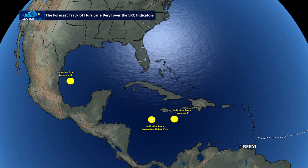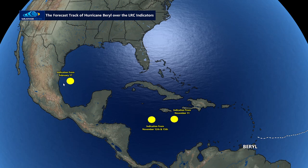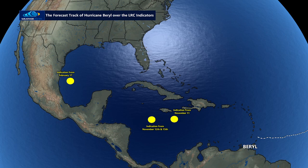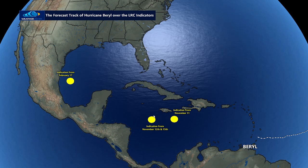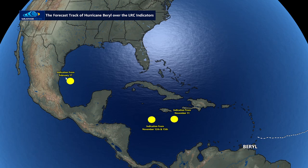That indicator moved through November 12th and the 15th, and because it didn't show up again it suggests the storm would weaken. However, we also had an indication in the cycling pattern on February 17th. Remember, the weather pattern cycles regularly — we have cracked the code on order and chaos in the upper levels of the atmosphere. This year's pattern has been cycling every six to seven weeks. So when you see a disturbance in November and add six to seven weeks multiplied by six cycles, you come out at July 1st — right now.